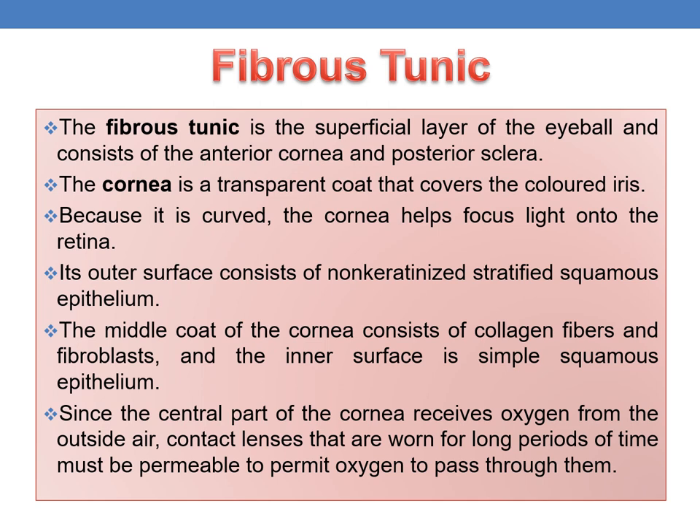Since the central part of the cornea receives oxygen from outside air, contact lenses that are worn for long periods of time must be permeable to permit oxygen to pass through them. This is an important point.